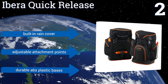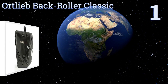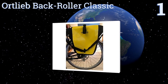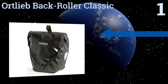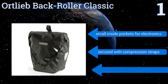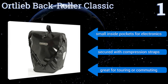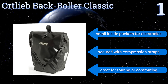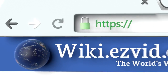Taking the top spot on our list, the popular Ortlieb Back Roller Classic incorporates fully waterproof PVC-coated polyester fabric, so you don't have to worry about stopping or getting your stuff wet in the rain. The roll-top closures make accessing whatever you're carrying quick and easy. It's equipped with small inside pockets for electronics and secured with compression straps. It's great for touring or commuting.